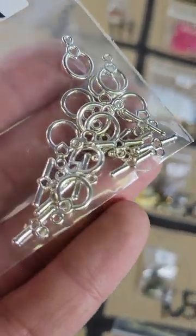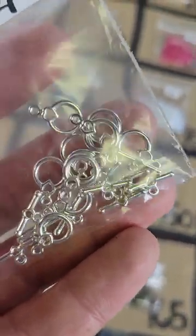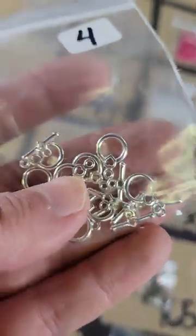Number 133: these are toggles — little heart-shaped ones, you can see a little heart at the top there — four bucks for those.